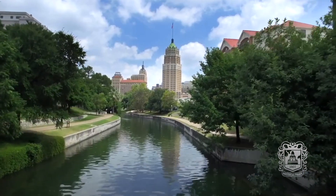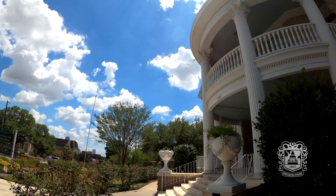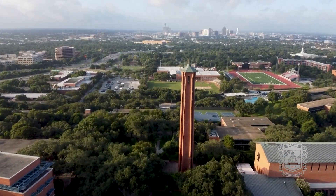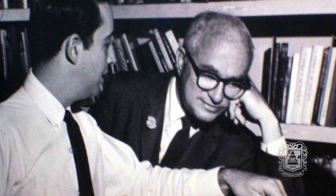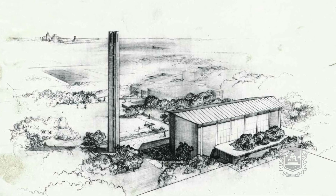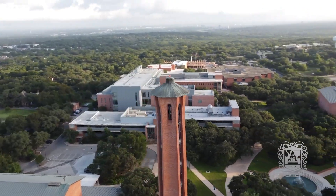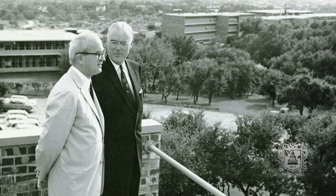If you've ever wondered how San Antonio has built itself into the city it is today, you don't have to look any further than three architects. He's known as the Texas Godfather for modern design, and even if you don't know who O'Neill Ford is, you know the work he's done. He's an architect whose influence can be found on many notable spots in San Antonio.